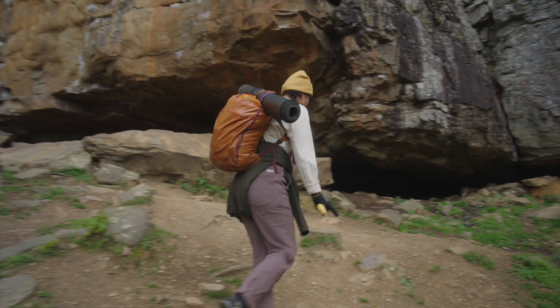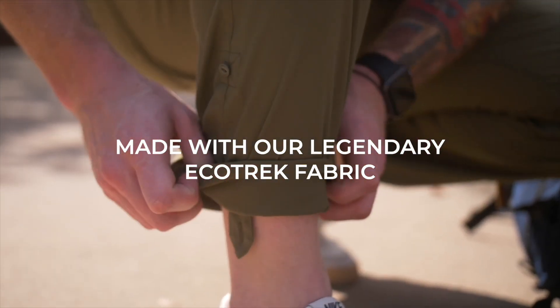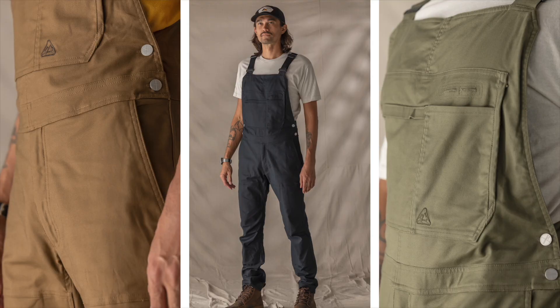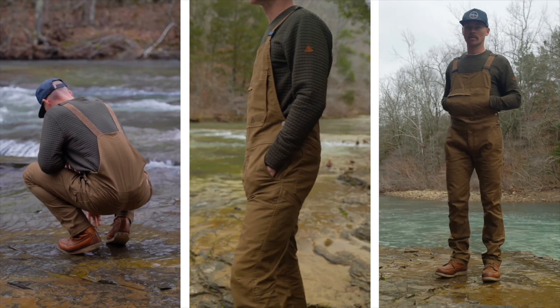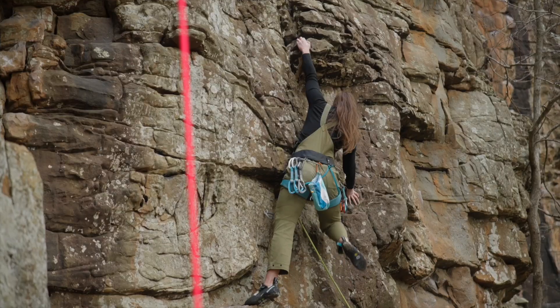The Ecotrek overalls are the result of blending our legendary Ecotrek pant fabric, which raised over half a million dollars on Kickstarter, with the construction of our number one selling product, Flex Canvas overalls, which are taking social media by storm and blurring the lines between workwear and outdoor gear. Could you swing a hammer in them? Yes, but you would have more fun swinging your buddy on belay.